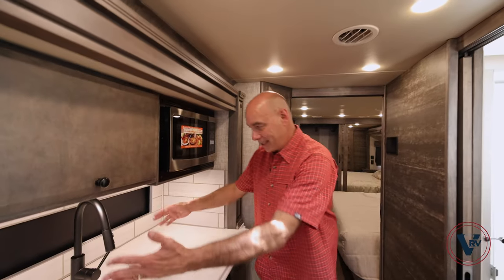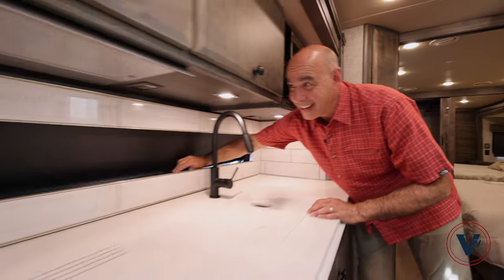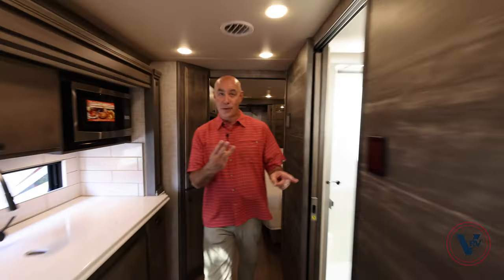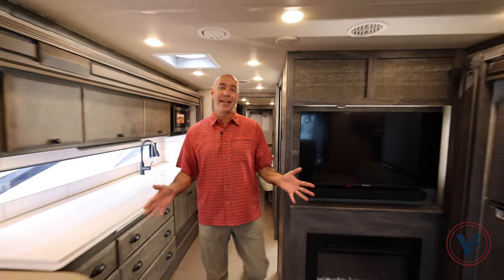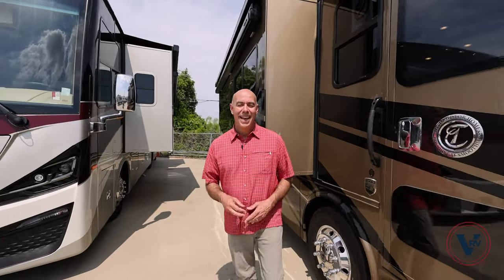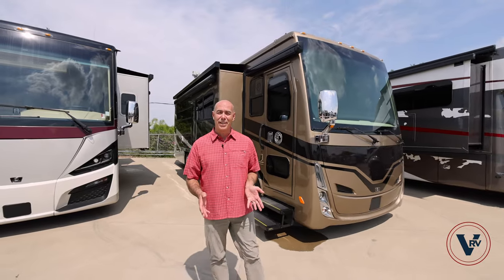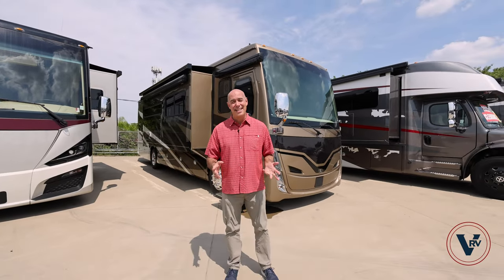Number one: this huge window in the galley area. Number two: one, two, three slides really opens up the interior of this coach. And number three: at 33 feet long, it's the shortest of all the Tiffin Class A's — easy to park, easy to drive.